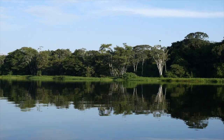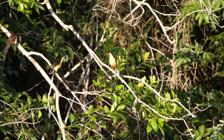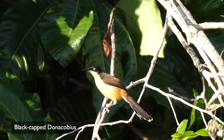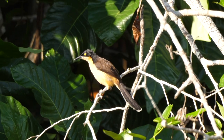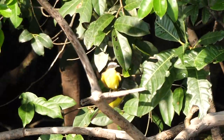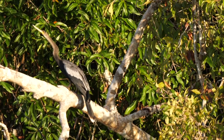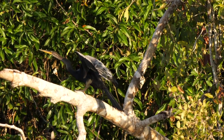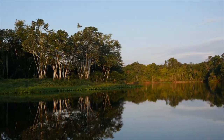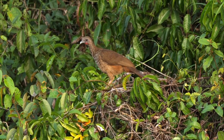Further on, the river opens to an oxbow lake. Here a Pale-rumped Swift was picked out from amongst the more numerous Grey-rumped Swifts overhead. In the trees fringing the lake were a few Black-capped Donacobius, a pair of Lesser Kiskadees, and a female Anhinga. Too soon it was time to head back to the lodge, finding a Speckled Chachalaca en route, probably getting ready to roost.